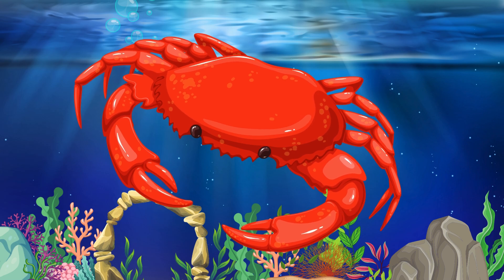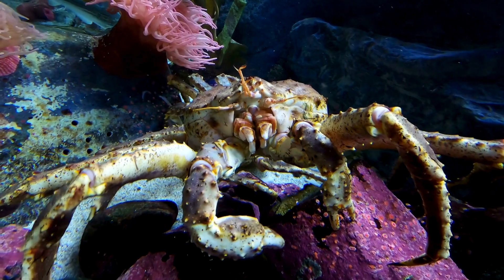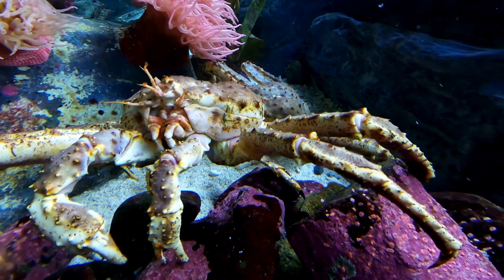Crab. Crabs come in many shapes and sizes. They have ten legs, with the front pair often turned into pincers or claws, which they use to catch food and defend themselves.